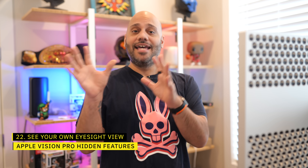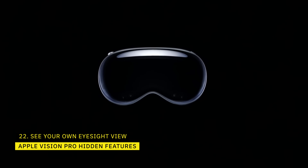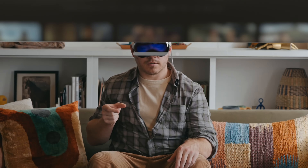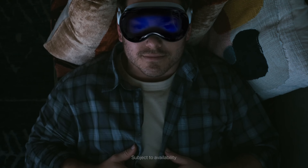The data from creating your persona is also used to generate your Eyesight image. Eyesight is the projection of your eyes on the outer display of the Apple Vision Pro. Interestingly, it's the one feature of the Vision Pro that isn't meant for the owner — it's for those on the outside, so you never get to see it. However, if you go into a well-lit room and look in a mirror, your Eyesight will appear and you can see how it looks through the lenses of the Vision Pro.